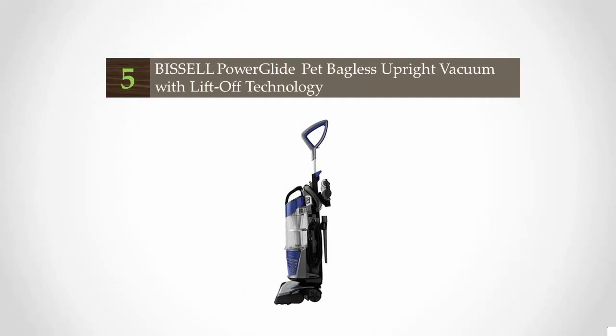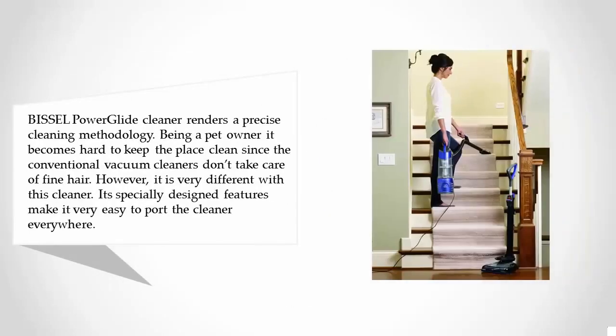Starting our list at number five, the Bissell Power Glide cleaner renders a precise cleaning methodology. Being a pet owner, it becomes hard to keep the place clean since conventional vacuum cleaners don't take care of fine hair. However, it is very different with this cleaner — its specially designed features make it very easy to port the cleaner everywhere.